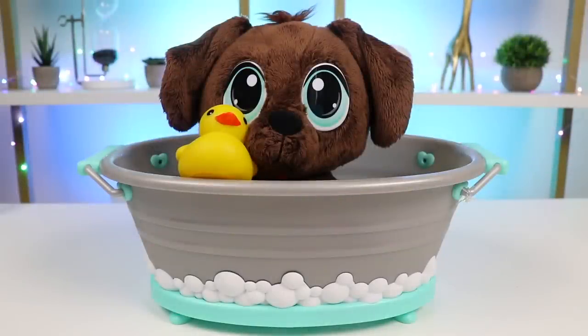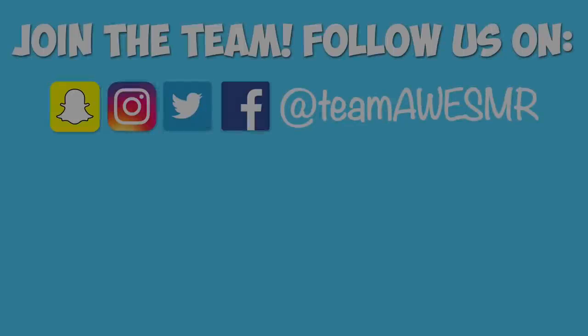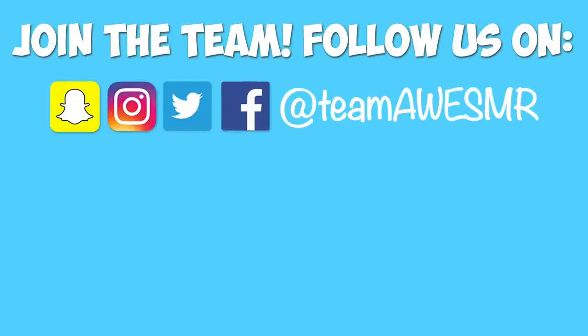I'm so glad my puppy's all healthy and clean! And this was a lot of fun! I hope you guys enjoyed this video! Hit that like button if you did! And don't forget to subscribe to see more! Thanks! Bye!